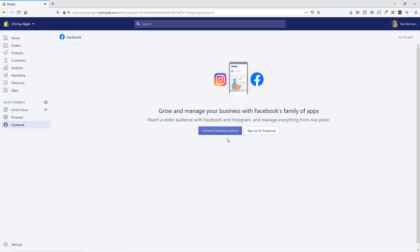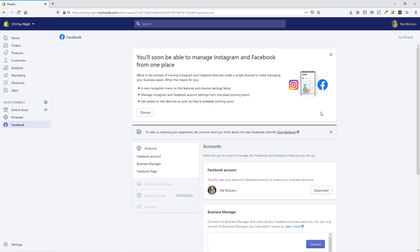Now we need to connect our Facebook account. This is going to be connecting our personal account that you are the admin of a Facebook page for. As you can see here, it says that it's moving everything to this new location. So if you already have Facebook or Instagram set up in the sales channels — the previous one was called Facebook shop or Instagram — you will need to move over to this so that it is the new updated version and it'll all be in one place. So it connected our Facebook account here.